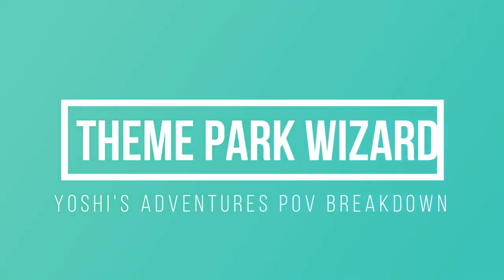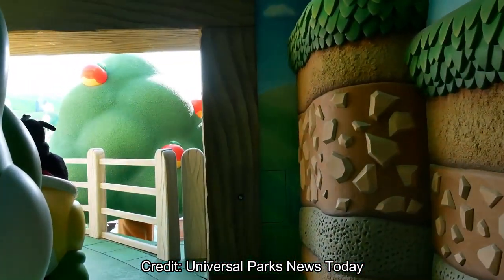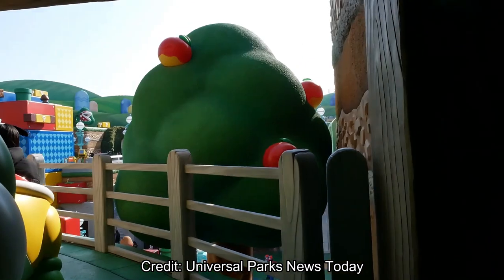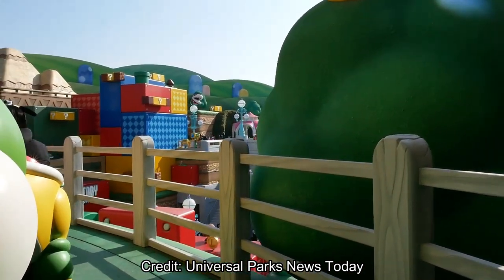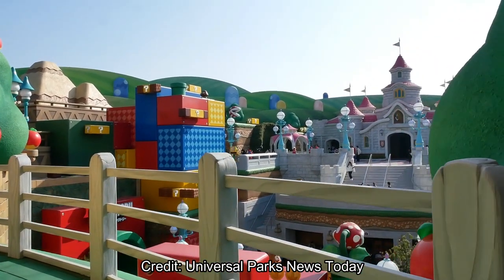Welcome back to Theme Park Wizard and we're here with the second POV of the day — a full proper Yoshi's Adventure POV. Remember last time when I uploaded this? It was just from a cell phone video and it was just a little part of the ride. This is the full ride as you see coming out of the station.